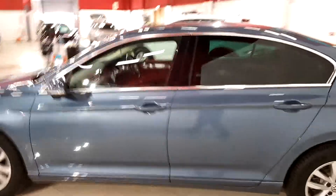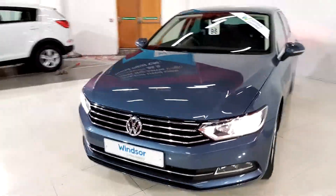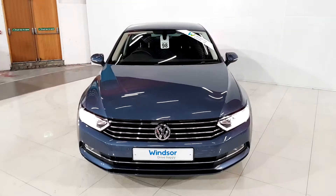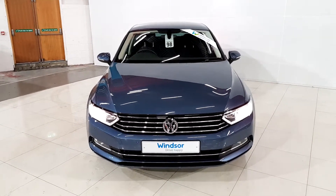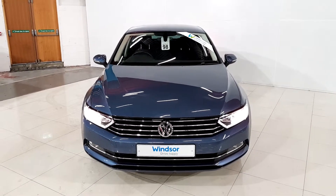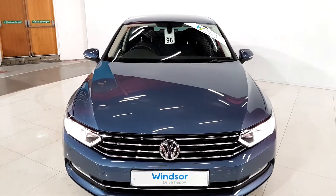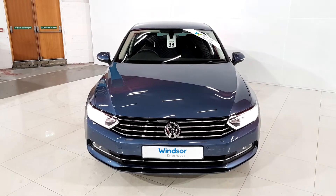As you walk around the car you can see it's very well kept and a very slick car indeed. This car comes with a Windsor certified three-year warranty, and the first 12 months of that warranty you get complimentary roadside assistance. If you'd like to book a test drive or have any questions, give us a ring here at Windsor Longmile on 01 219 08. Thanks very much for watching.